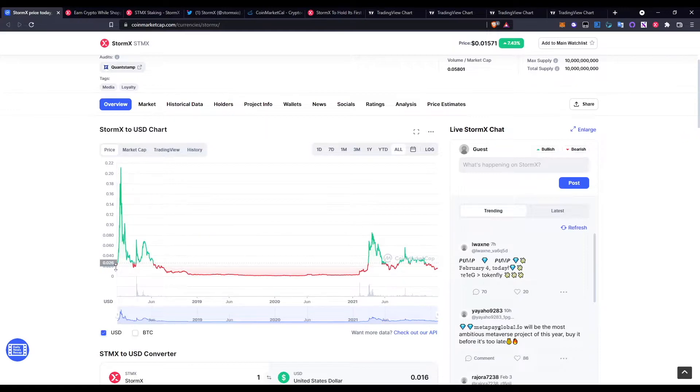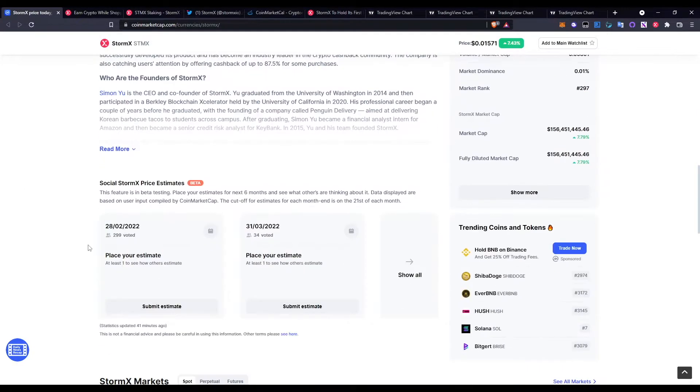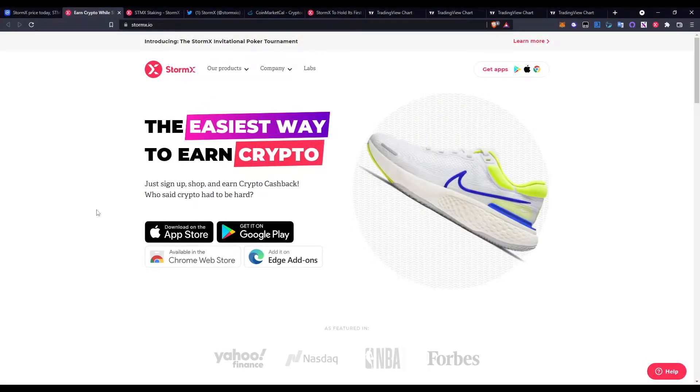Looking at the chart briefly, it was circling around the two penny mark before jumping all the way up to around the 20 cent level, before unfortunately dumping back down to the lows around the 0.001 level, then circling back up to around 0.08 before going down to where it is now. The best place to buy it will definitely be on Binance, but you can trade against other exchanges as well.